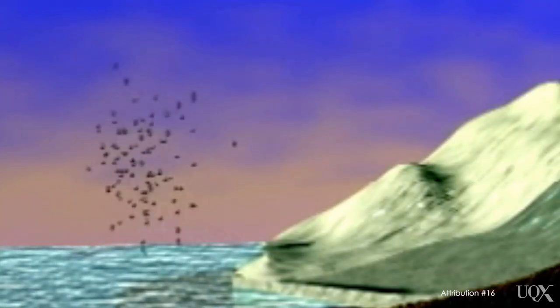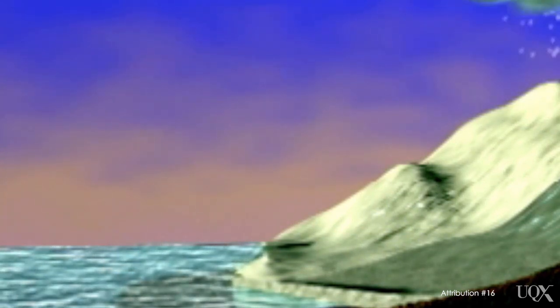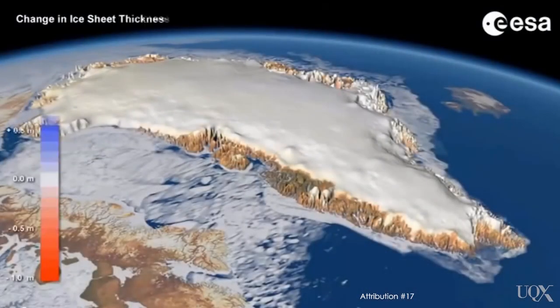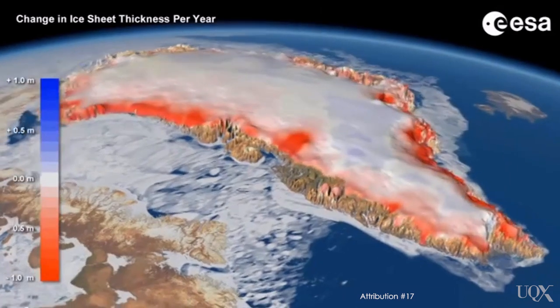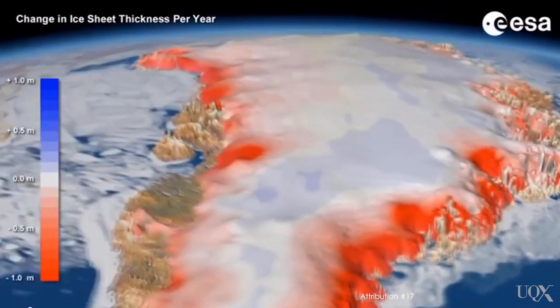The Greenland ice sheet was relatively stable throughout the 1990s. It was losing more ice along its coastlines, but at the same time it was gaining more ice in its interior due to winter snowfall. The increase in snowfall was caused by warming temperatures, which led to more moisture in the atmosphere — more moisture in the air results in more precipitation, which in Greenland means more snowfall. So in the 1990s, losses around the coast were balanced by gains in the interior. But since the early 2000s, the amount of ice being lost in coastal areas began to exceed ice gains in the interior, and now this process is accelerating. Over the last few decades, the Greenland ice sheet has gone from being in near balance to losing about 300 cubic kilometers of ice each year.